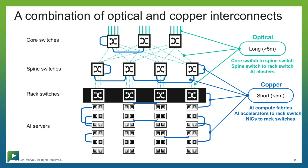Each of these networks have different distances and lengths, and when you think of this, you think it's all optical. But really, there are optical connections for greater than 5-meter connections, and sub-5 meters is copper.